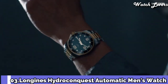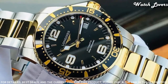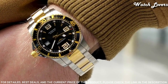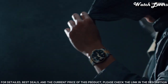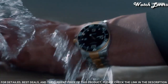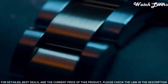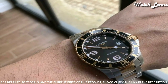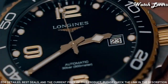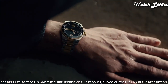Number 3: Longines Hydro Conquest Automatic Black Dial 41 mm Men's Watch. Stainless steel case with a two-tone stainless steel and yellow gold PVD center links bracelet, unidirectional rotating yellow gold PVD stainless steel with a black top ring bezel, black dial with luminous yellow gold tone snowflake-shaped hands and index hour markers, dial type analog, automatic movement, scratch-resistant sapphire crystal, screw-down crown, case size 41 mm, case thickness 13 mm, band width 21 mm, water-resistant at 300 m. Functions: date, hour, minute, second. Luxury watch style. Swiss made.